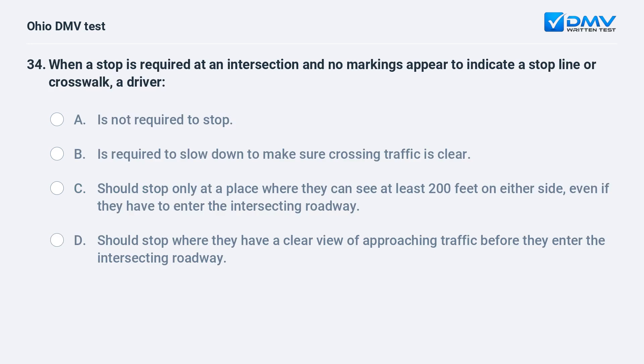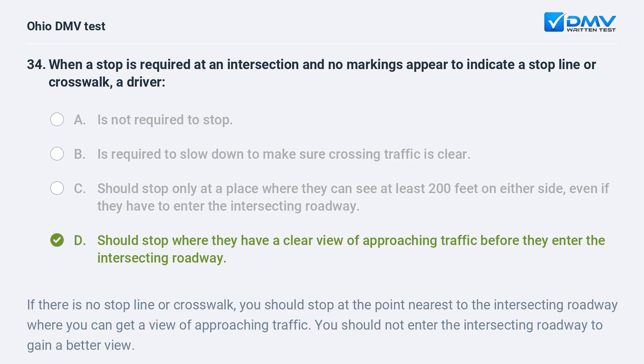When a stop is required at an intersection and no markings appear to indicate a stop line or crosswalk, a driver: A. is not required to stop, B. is required to slow down to make sure crossing traffic is clear, C. should stop only at a place where they can see at least 200 feet on either side even if they have to enter the intersecting roadway, D. should stop where they have a clear view of approaching traffic before they enter the intersecting roadway. The answer is D. If there is no stop line or crosswalk, you should stop at the point nearest to the intersecting roadway where you can get a view of approaching traffic. You should not enter the intersecting roadway to gain a better view.